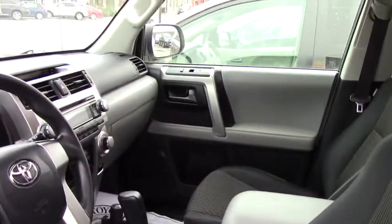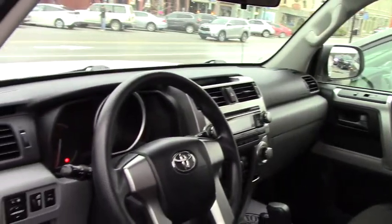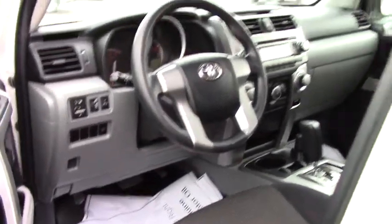This one in particular has AC, cruise control, and all your other standard features with it. Being a 2010, it does not have Bluetooth built into it — that's probably about the only thing it doesn't have. But it's a nice running vehicle; if you needed an SUV, this is certainly one that'll do the job for you.